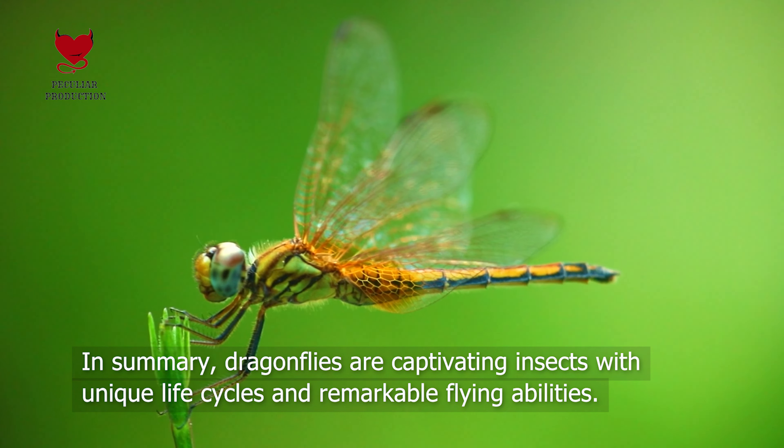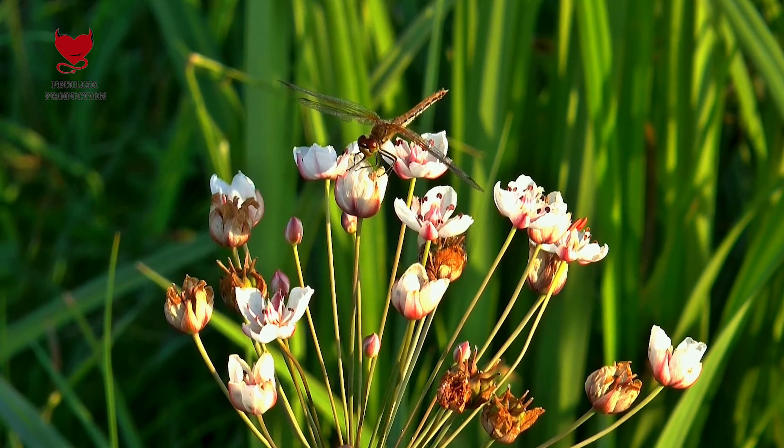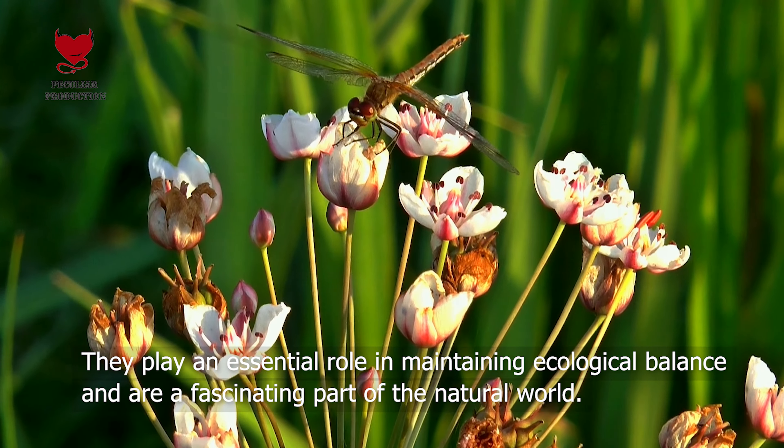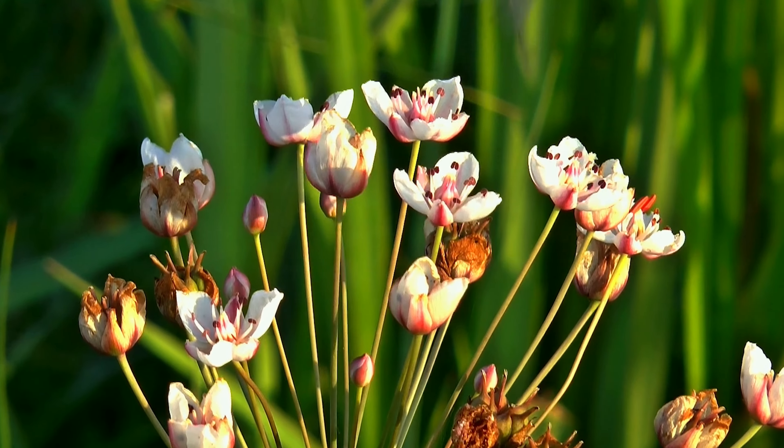In summary, dragonflies are captivating insects with unique life cycles and remarkable flying abilities. They play an essential role in maintaining ecological balance and are a fascinating part of the natural world.